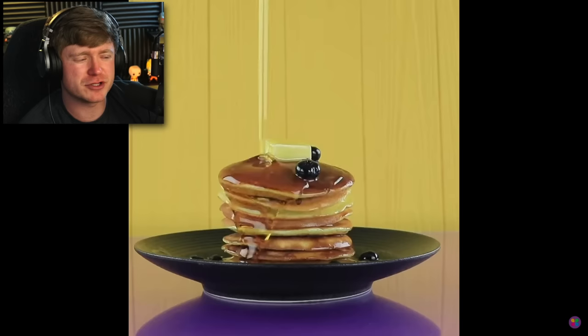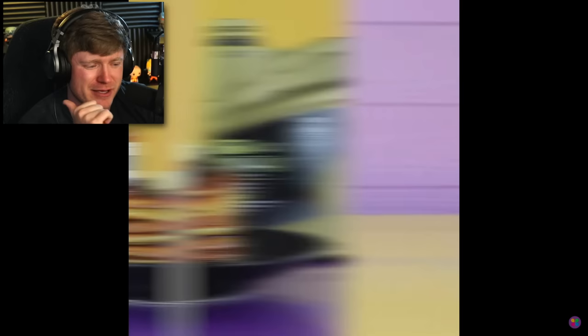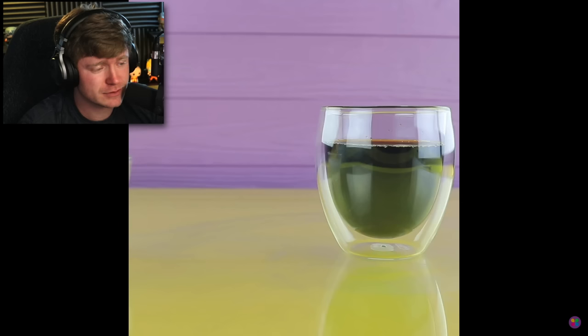That's very sturdy. And the syrup — what was it? Motor oil? Yep. I remember this from — I think we reacted to a video like that, maybe like a year ago. It's been so long.